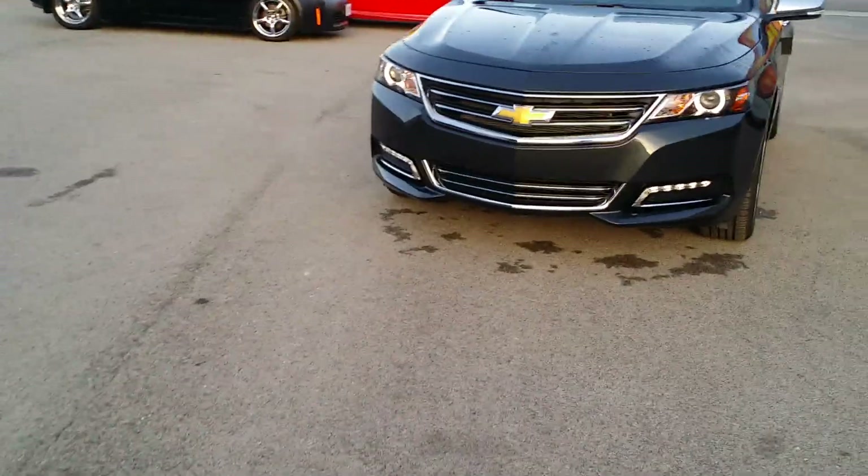The mirrors also have blind spot assist that will light up when someone's in your blind spot. This is a 3.6-liter V6. The exterior color is Ashen Gray Metallic and it has a Jet Black interior. Here we are along the back of the Impala — you can see the beautiful chromed-out exhaust vents built right into the rear fascia.